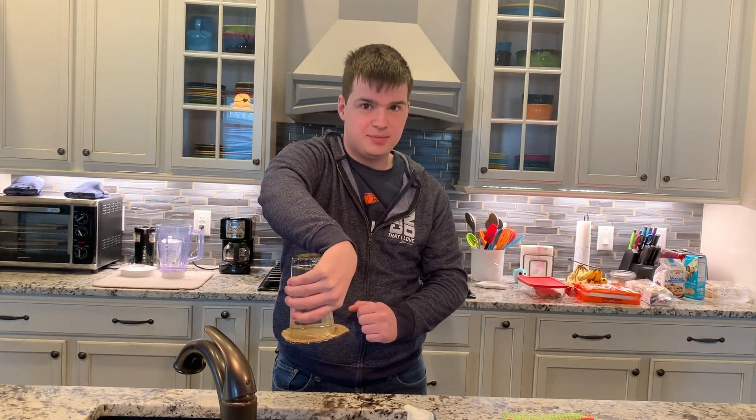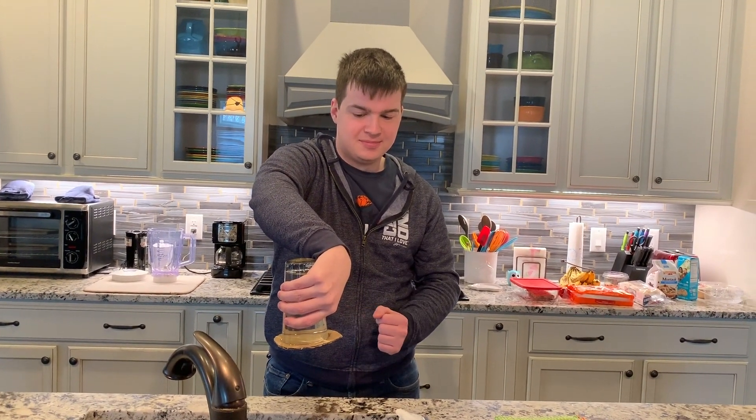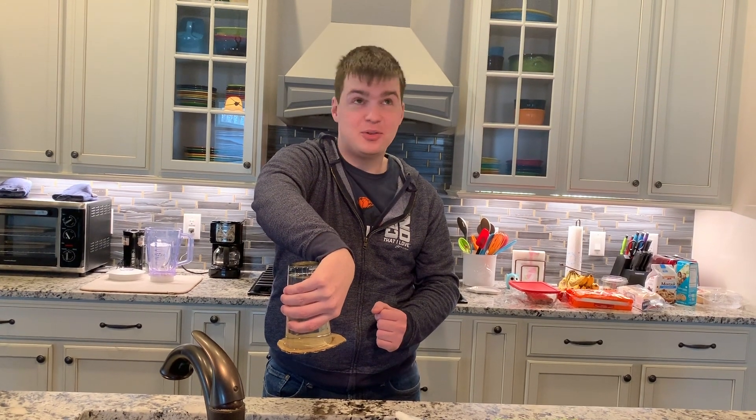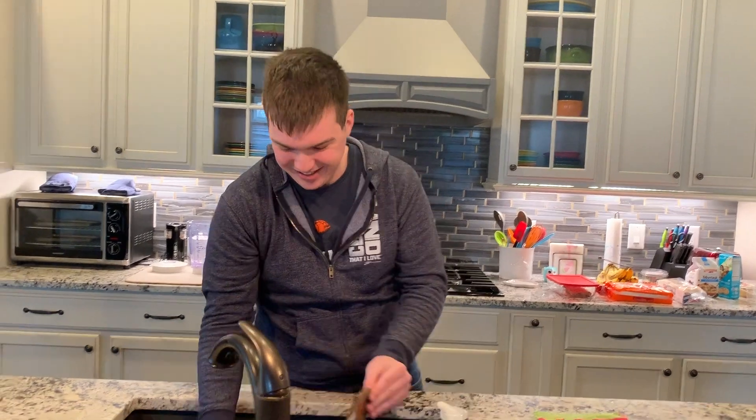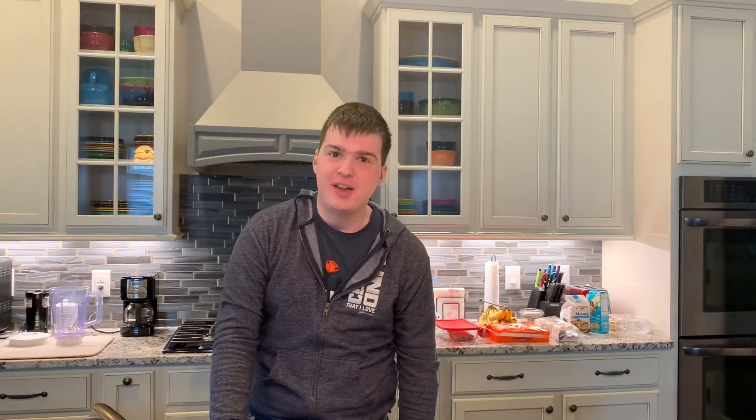So try this at home. You need water, a cup, and cardboard. Super easy. Live on the wild side and get out mom's China — the most expensive things that you have, your Waterford crystal glasses, those family heirlooms. Get those out. What could possibly go wrong?